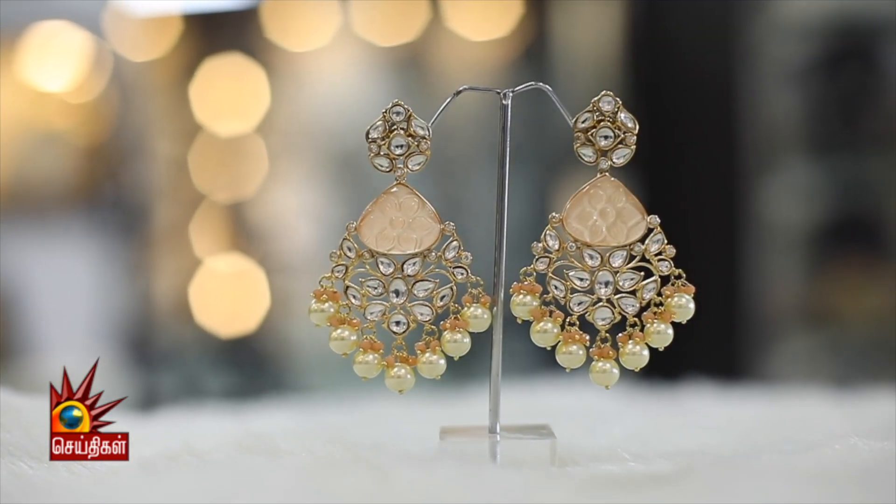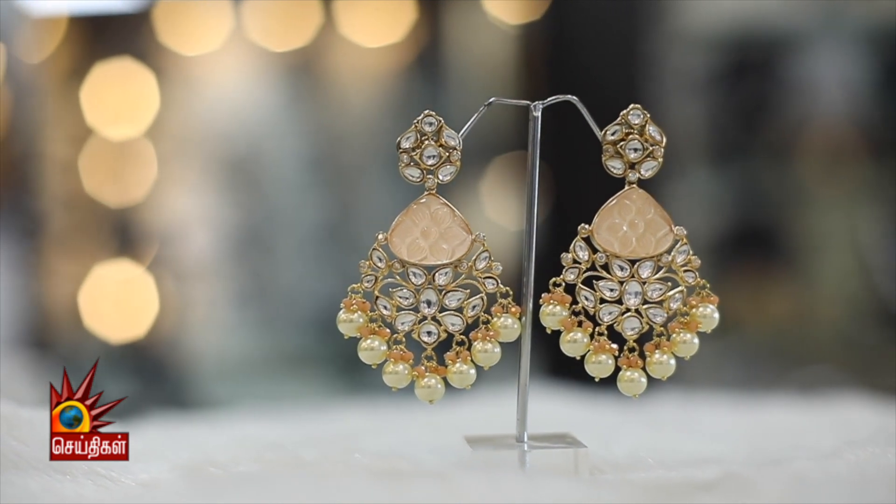You can wear these earrings with any kind of designer wear, including ethnic wear.